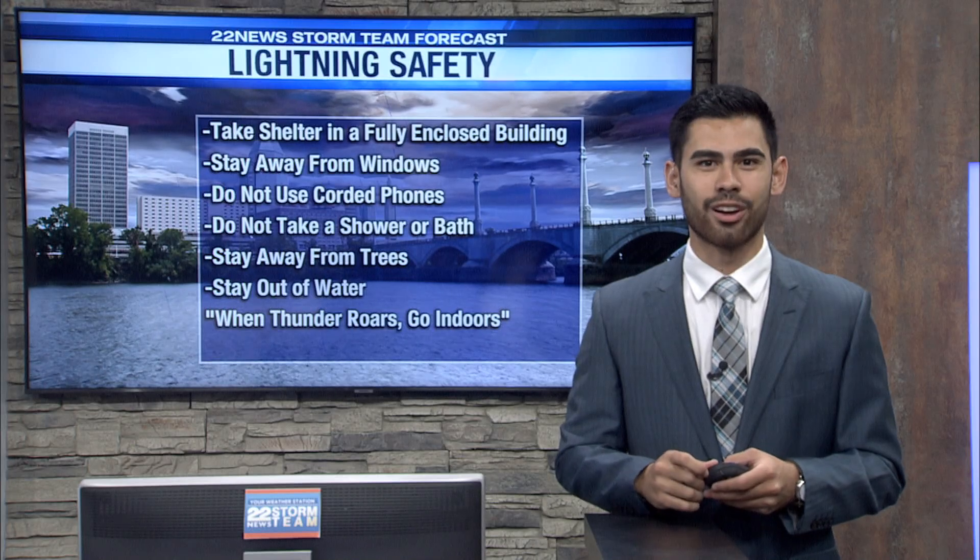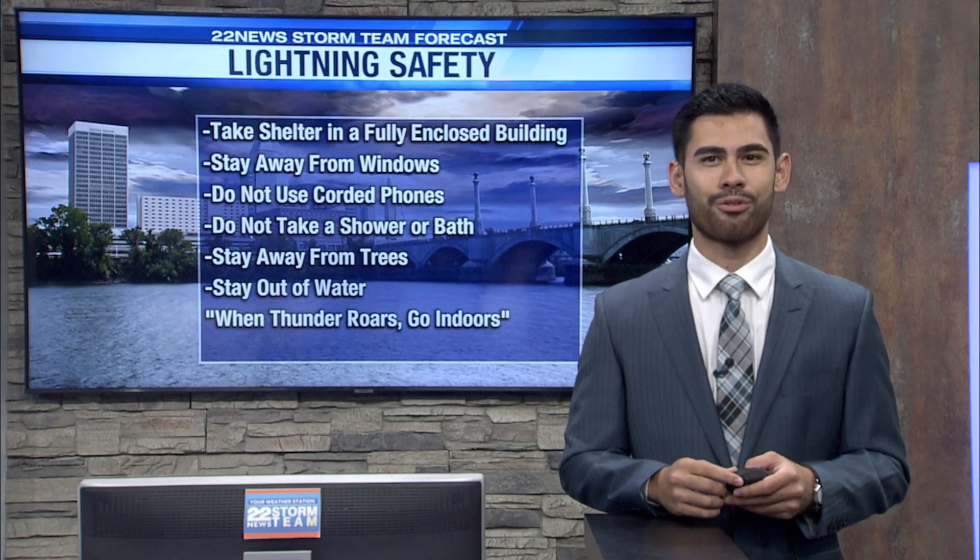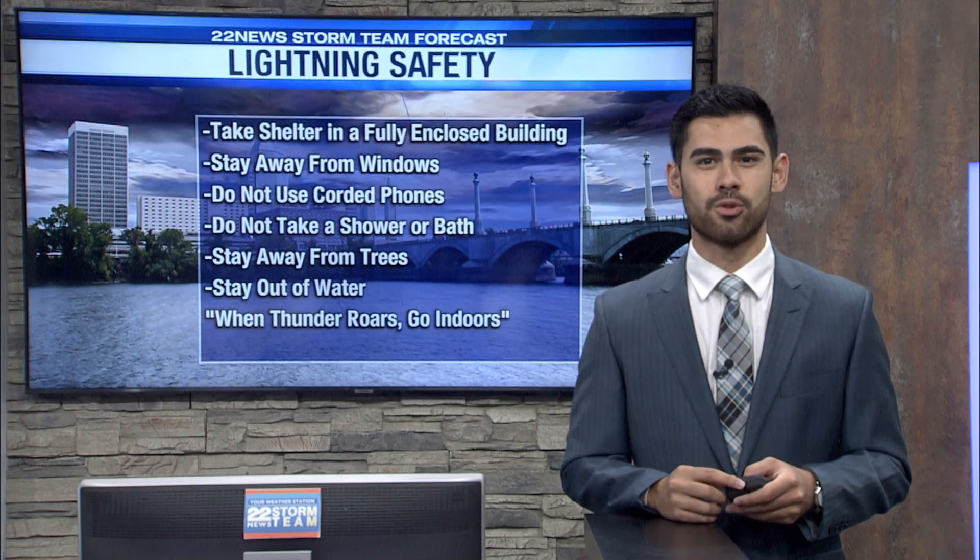You're also going to want to stay out of any large bodies of water outside. And as the saying goes: when thunder roars, go indoors. I'm Jack Wu with the 22 News Storm Team.